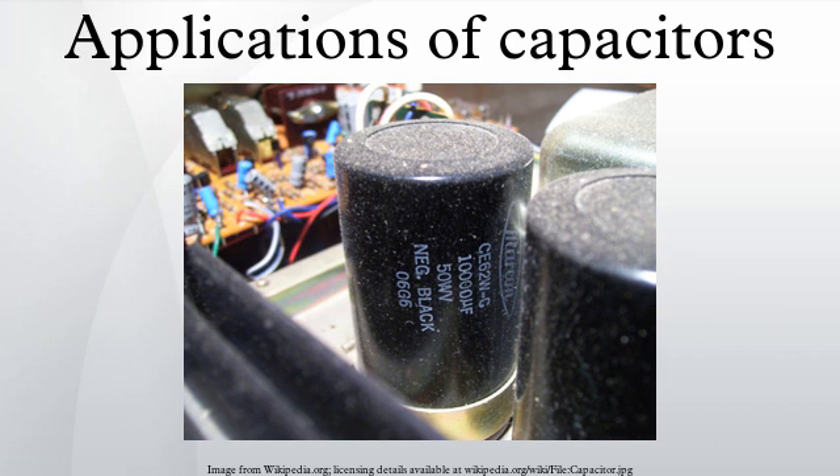The energy stored in a capacitor can be used to represent information either in binary form, as in DRAMs, or in analog form, as in analog sampled filters and CCDs. Capacitors can be used in analog circuits as components of integrators or more complex filters and in negative feedback loop stabilization. Signal processing circuits also use capacitors to integrate a current signal.